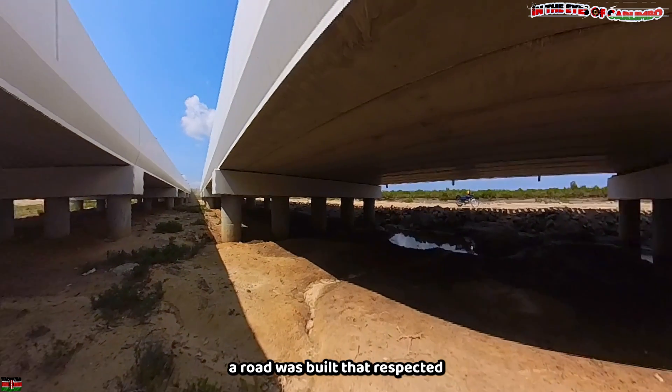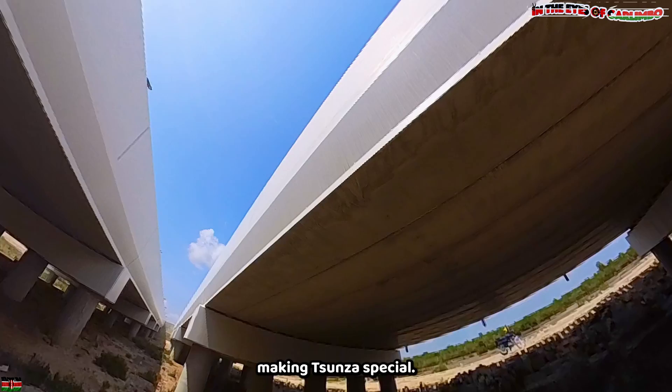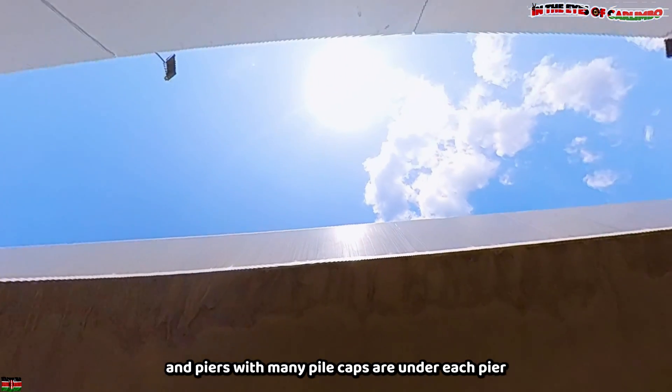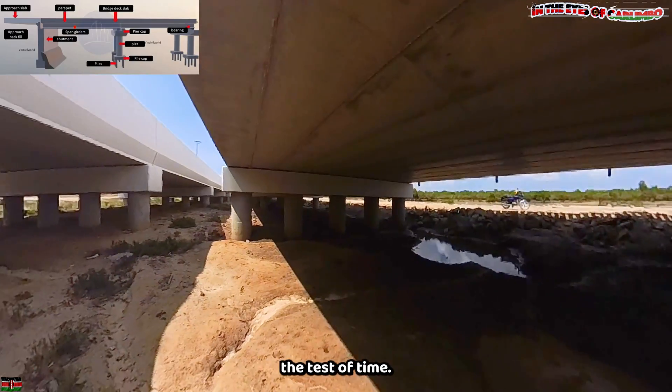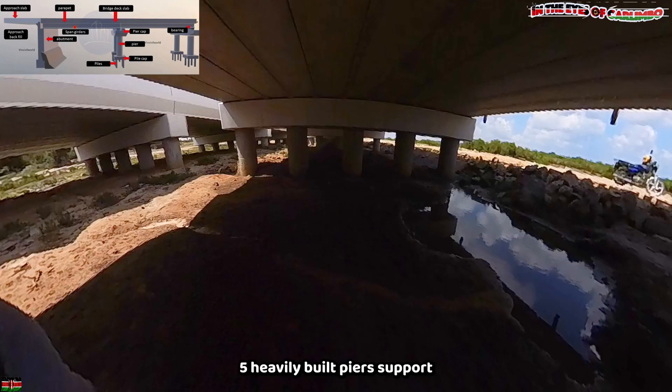In the end, a road was built that respected the unique environment, making Tunza special. The viaduct is majorly supported by the pier caps and the piers, with many pile caps under each pier to ensure that the bridge survives the test of time. Five heavily built piers support the deck slab.